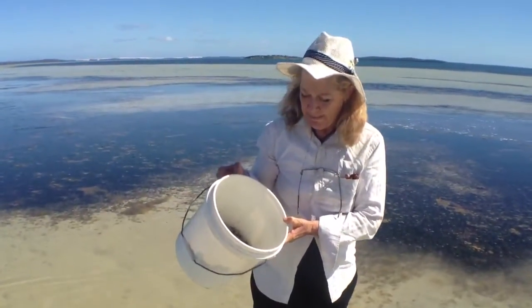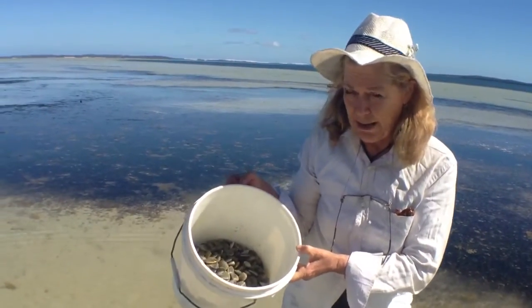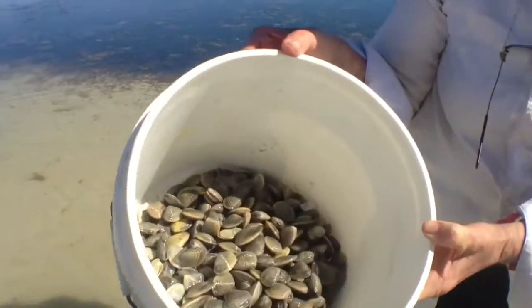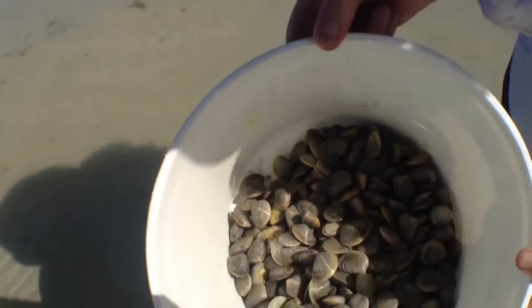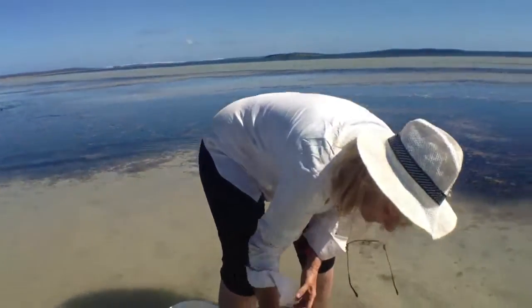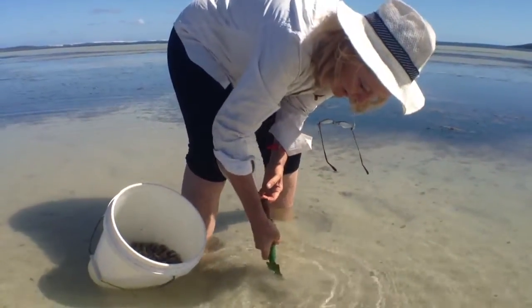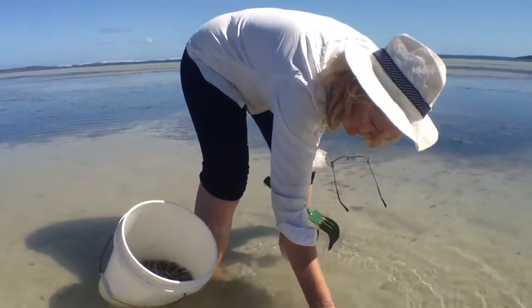Cockles in Coffin Bay, and they are going to be really nice with white wine, shallots, and cream. It's only taken us half an hour to collect them. This is useful but you can just use your hands and pick them up.